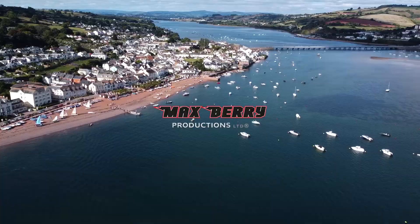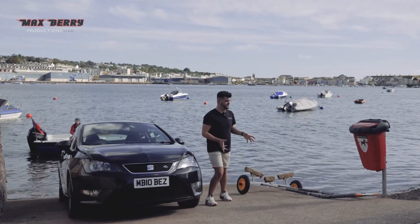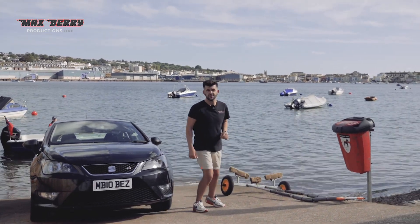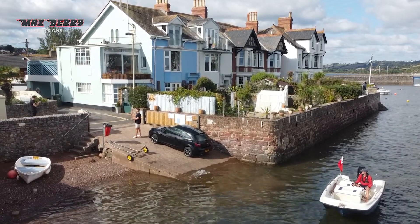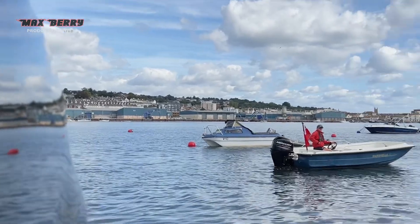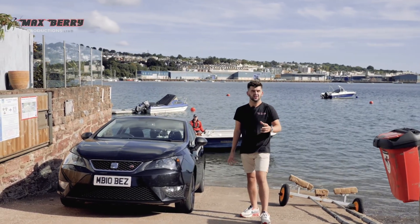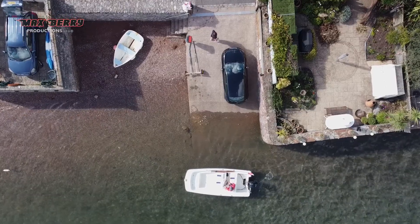Welcome to Maxbury Productions where today we're answering an important question: what is the fastest way of getting from here, the slipway in Shaldon in South Devon, down the coast to a pub called the Kerry Arms near Torquay? To find out, Charlie is going to take a speedboat, I am going to take my own Seat Ibiza, and the last one there buys the beers. Three, two, one — go!